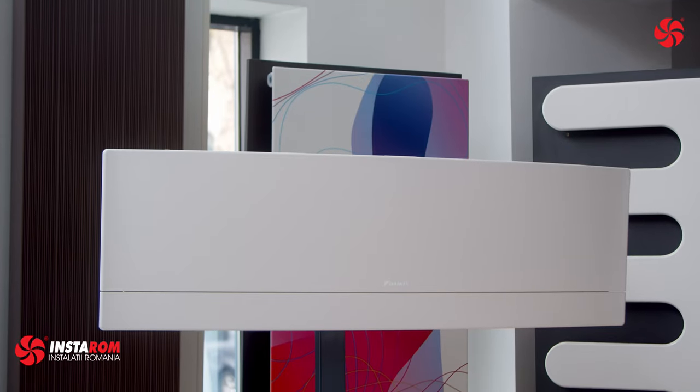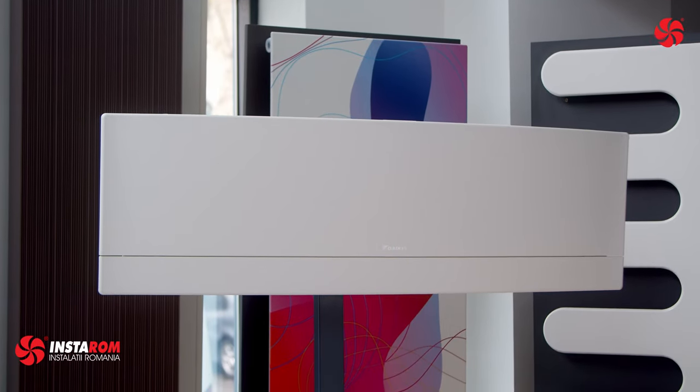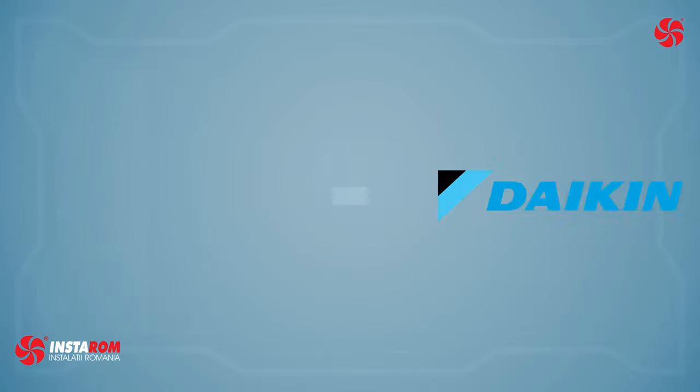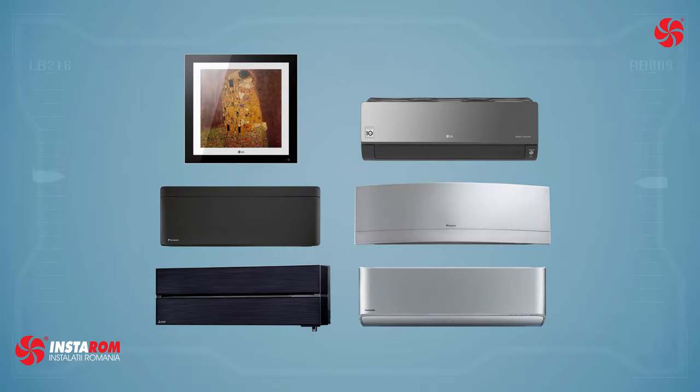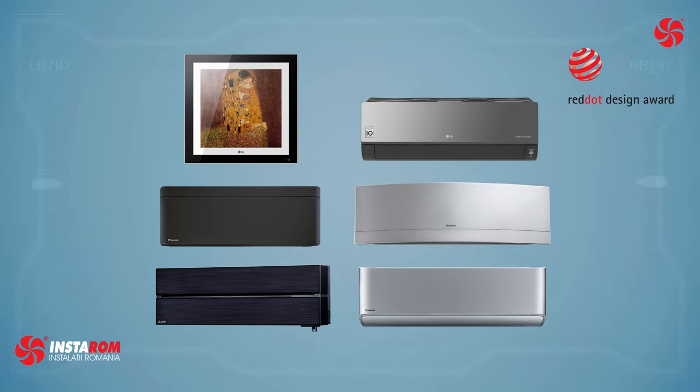Today we rounded up a list with the most beautiful wall-mounted air conditioners from top manufacturers: LG, Daikin, Panasonic and Mitsubishi Electric. Each of them are beautifully crafted and has won design awards such as the Red Dot Award, Good Design Award or the IF Design Award.